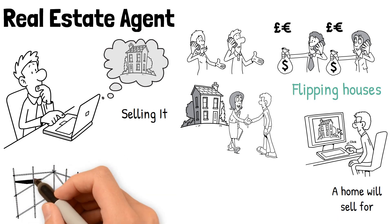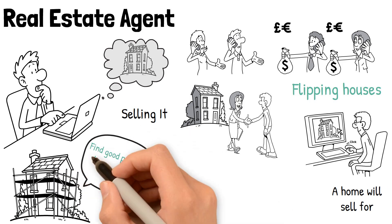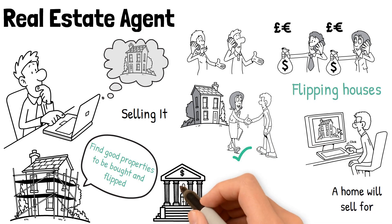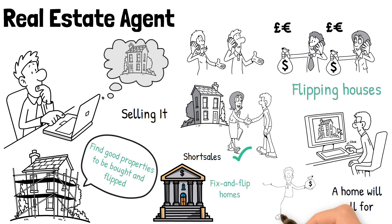Agents are a good source of information for planning a timeline to flip a house after the repairs, in addition to offering leads on where to find good properties to be bought and flipped. Some real estate agents specialize in properties available through bank foreclosures and short sales, which are excellent opportunities for fix and flip homes. The right agent will make buying and selling houses to flip a much more streamlined process.